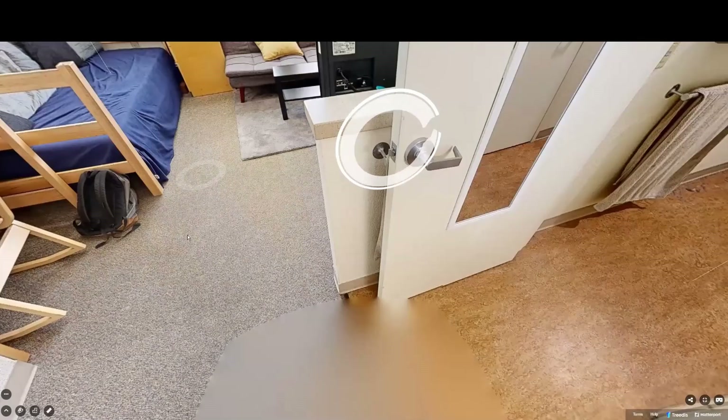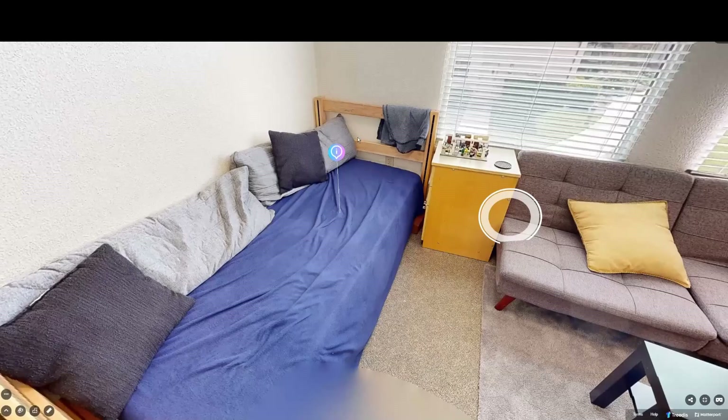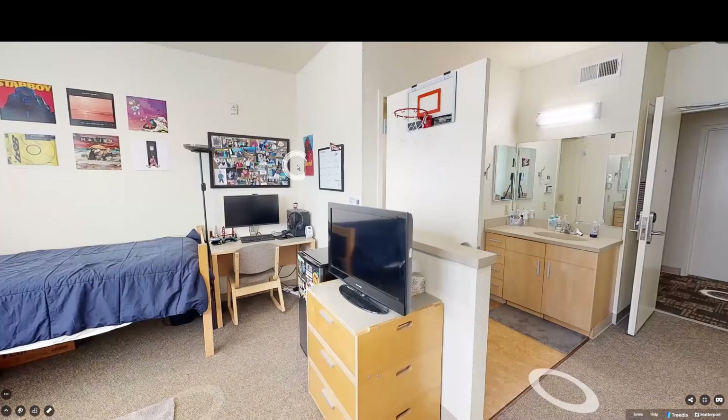Going into the dorm, you can also see the nice bathrooms that they share. The student was very lucky they didn't have a roommate, so they turned their bed into a couch and added some furniture. There's just a little more information so the student can know. Thank you for joining our tour. Have a good day.